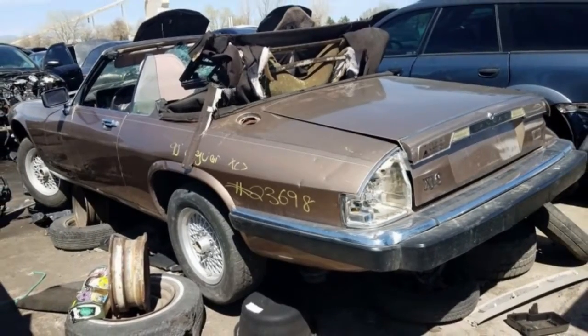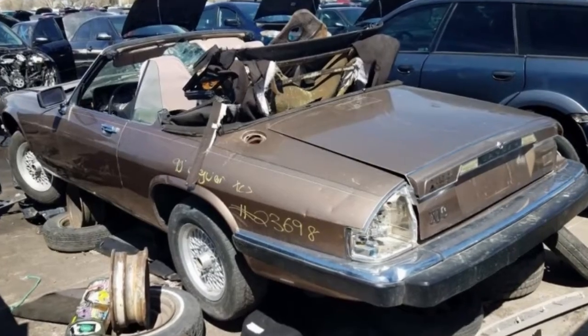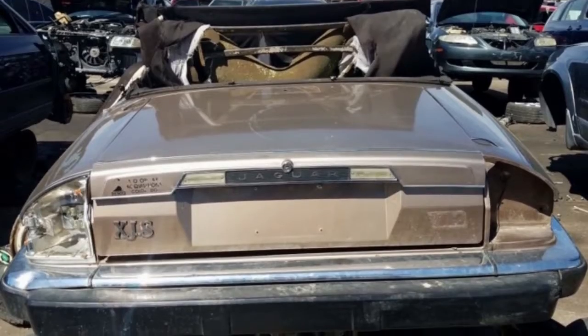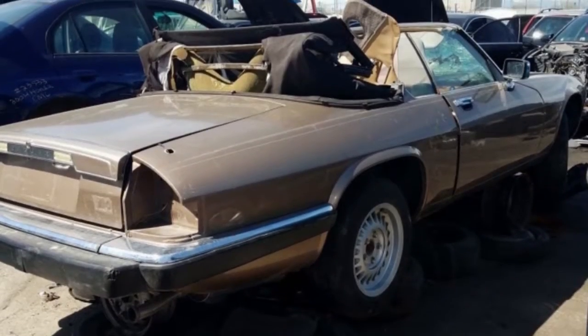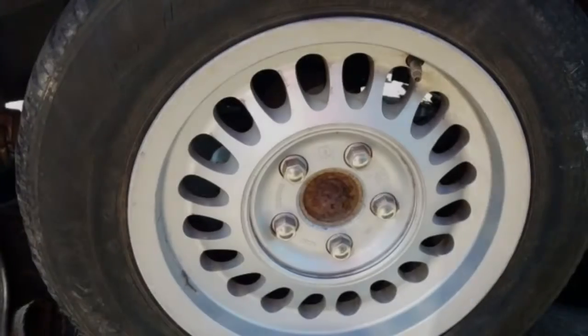Some of you may recall an appearance by a comparable XJS convertible in the film The Big Lebowski, in which Bunny Lebowski reveals that none of her toes have been cut off by ruffians. Some suspension of disbelief is required here, because Americans couldn't buy the 1990 XJS with a manual transmission.